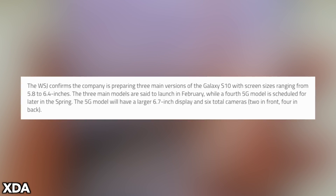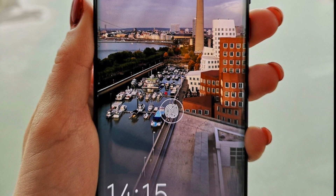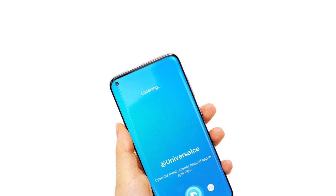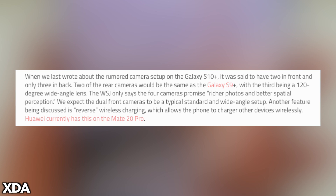This 5G monster is expected to launch during spring time and is set to launch first in Korea where there will be 5G network availability. I believe it's going to be a gaming phone with 5G capability. 5G requires better heat management, so this is why it's going to be a big phone with a better cooling system. Combined with 5G, you get six cameras — four on the back and two on the front.